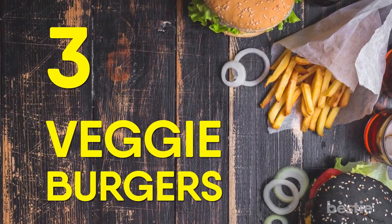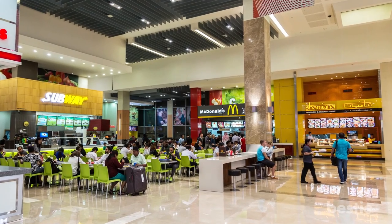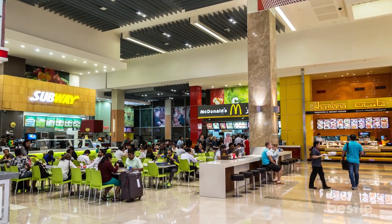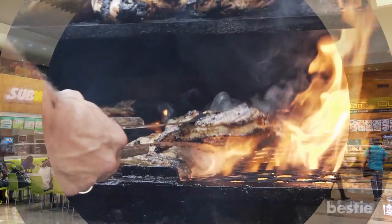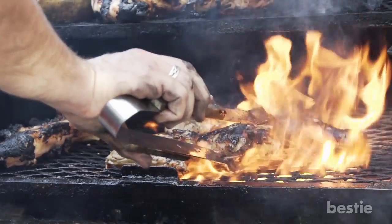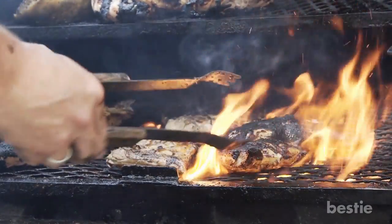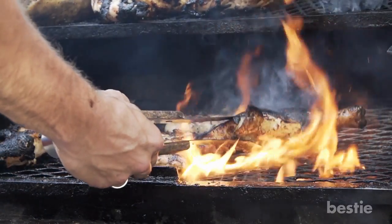Number 3: Veggie Burgers. Unless you're at a vegetarian establishment, you probably should avoid the veggie burger if you don't eat meat. More often than not, veggie burgers end up being cooked on the same grill they use for meat. While you can try to request that they clean the grill, most places won't have the time to do that between orders.